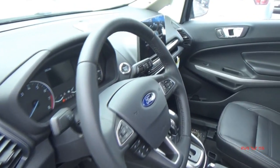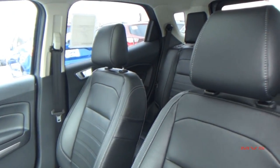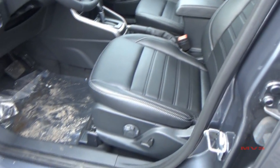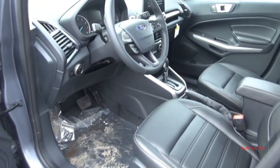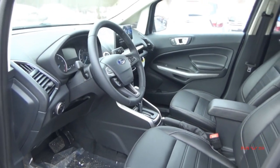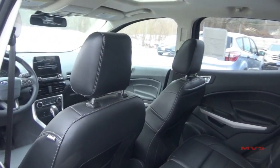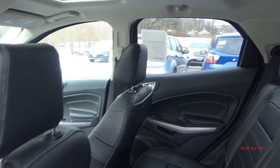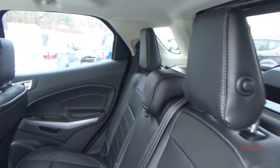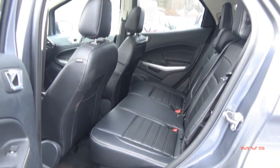Once inside the EcoSport, you'll find that its interior offers 39.6 inches of headroom, 42.9 inches of legroom, 51.6 inches of hiproom, and 53.3 inches of shoulder room for two front passengers. Three rear passengers are offered 37.5 inches of headroom, 36.7 inches of legroom, 50.9 inches of hiproom, and 51.3 inches of shoulder room.